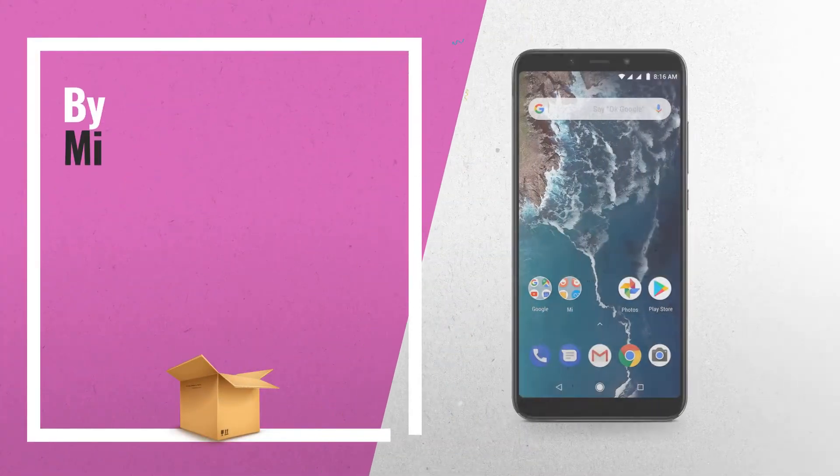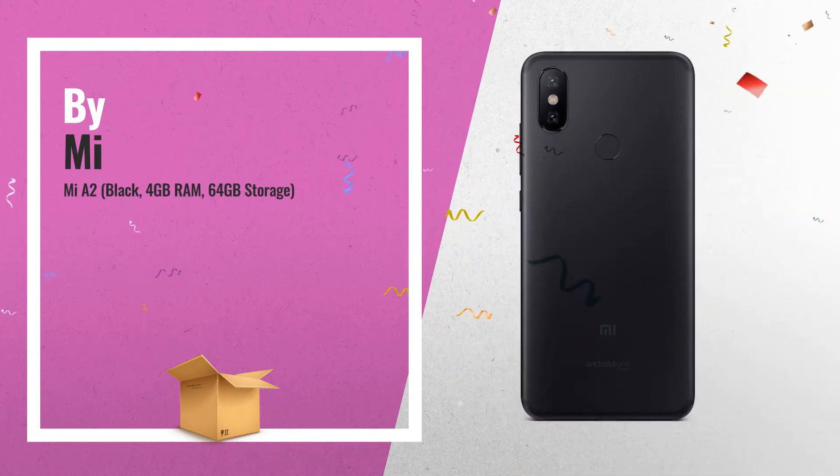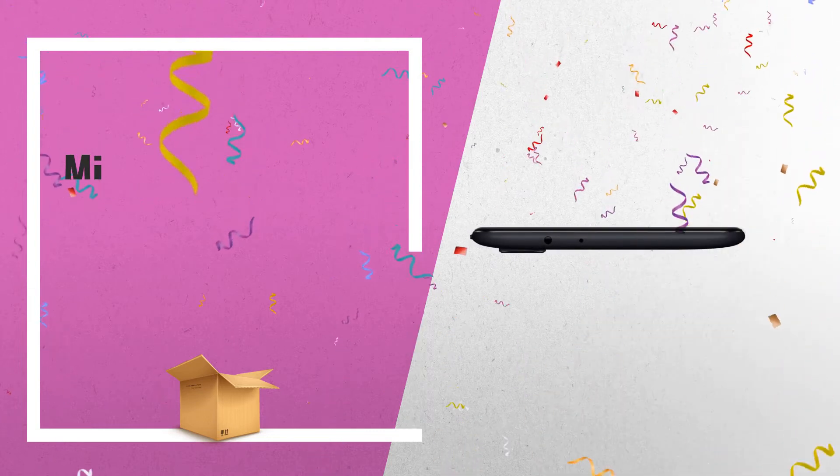Number 1, MIA 2 Black, 4GB RAM, 64GB Storage, 12 plus 20MP Dual Rear Camera, 20MP Front Camera.